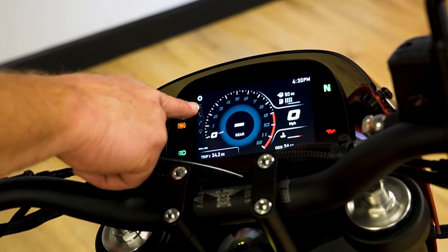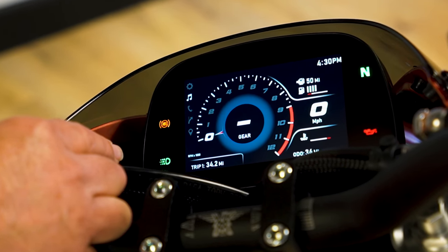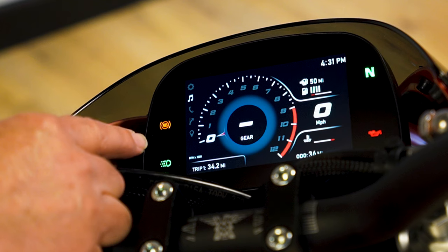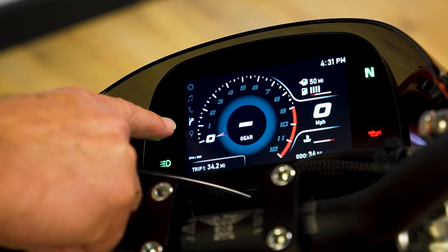Another function is the music. You can connect your phone by Bluetooth to the motorcycle. You can control your music, skip forward and back through songs, and also control your phone.